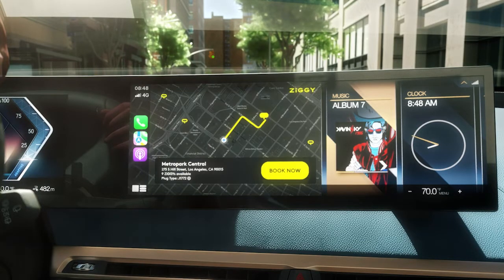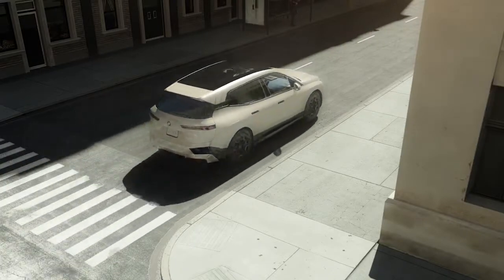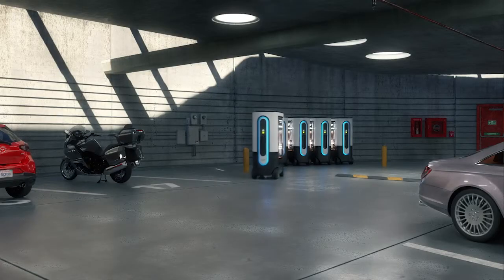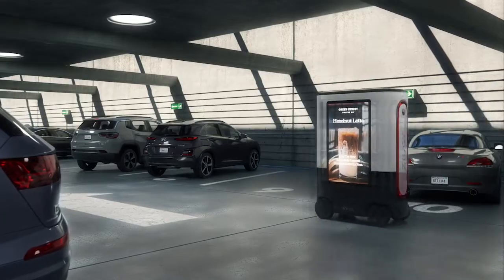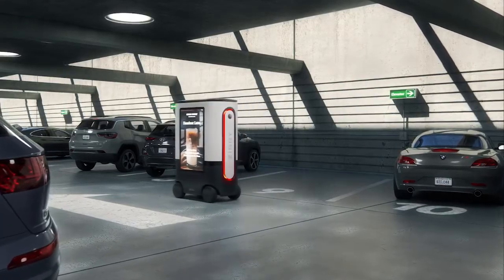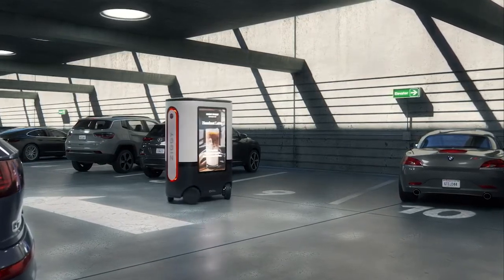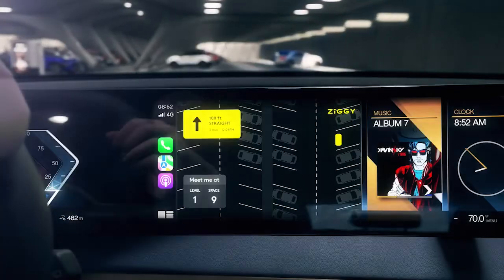Simply book a Ziggy charge. The app guides you to your selected parking facility. While that's happening, Ziggy — the world's first mobile EV charging robot with communication and advertising — rolls into action. Ziggy saves a parking space for you and alerts